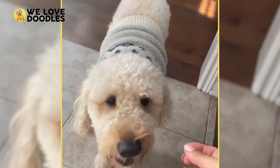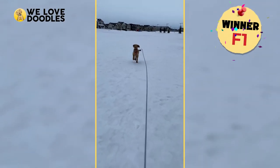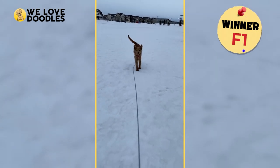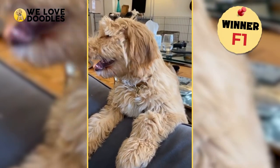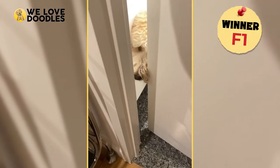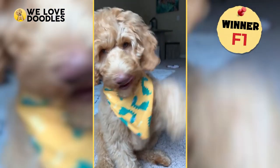Health. F1 wins this round too. Health is a really important aspect of owning a pet, as nobody wants to see their dog suffering, especially from preventable genetic diseases. If you are looking for the healthiest doodle, the F1 is that, since it doesn't receive any inbreeding issues as a cross.